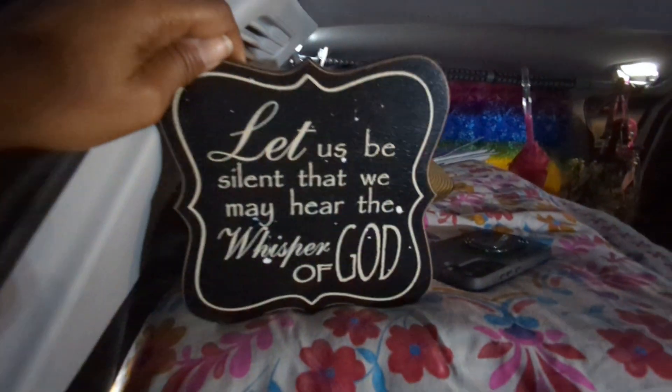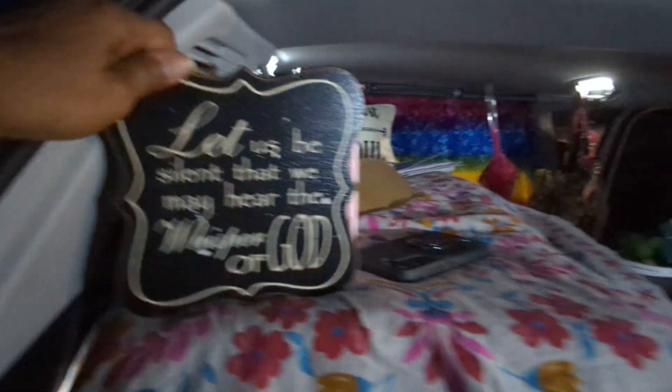This is the bed. I found this at Goodwill. Isn't that just adorable? It says, 'Let us be silent that we may hear the whisper of God.'